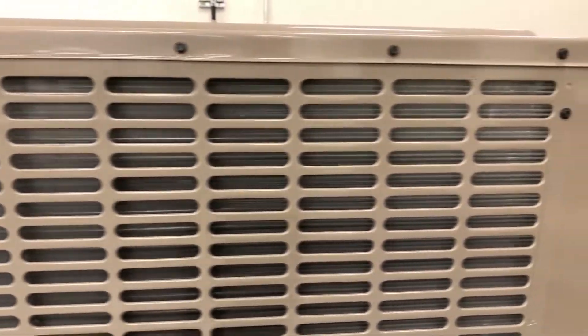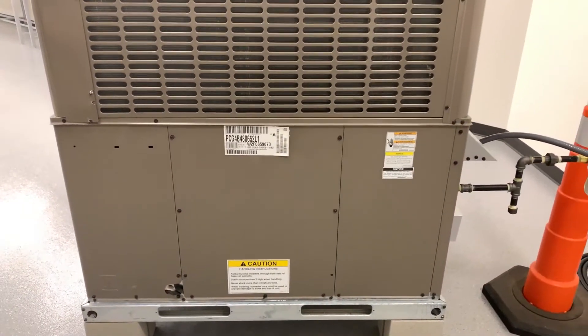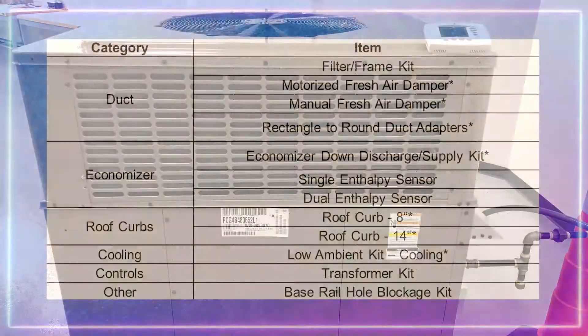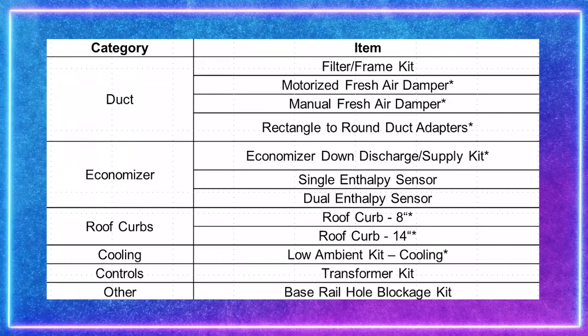Residential and light commercial contractors and customers alike will enjoy the fact that the ultra low NOx unit shares in the extensive selection of unit accessories and replacement parts that supports the PCG line. Items such as NRCA-approved roof curbs and transitional curb kits assure a proper fit for many installations.